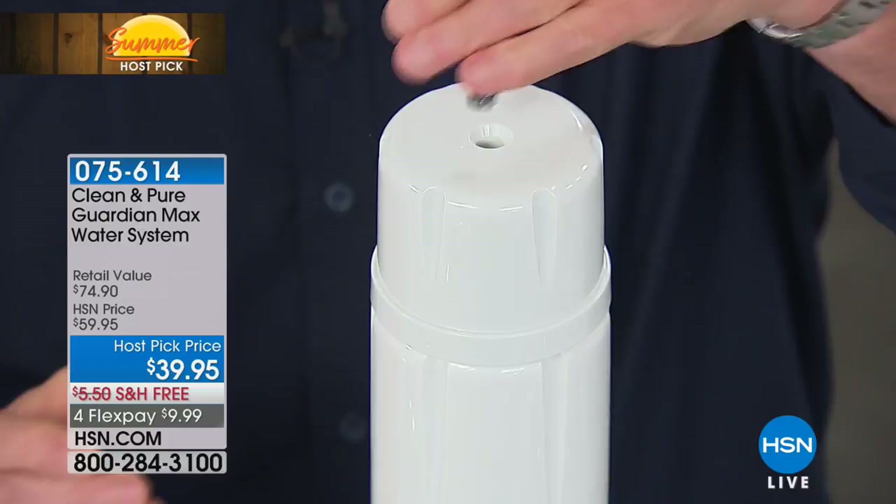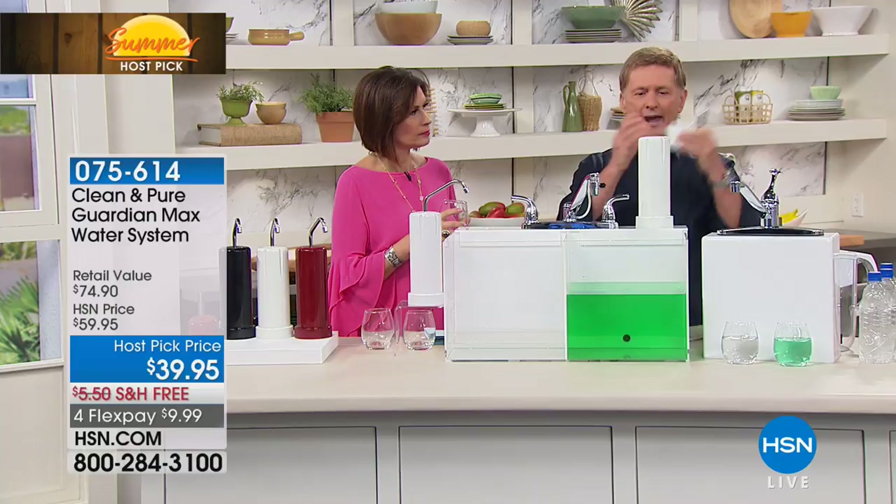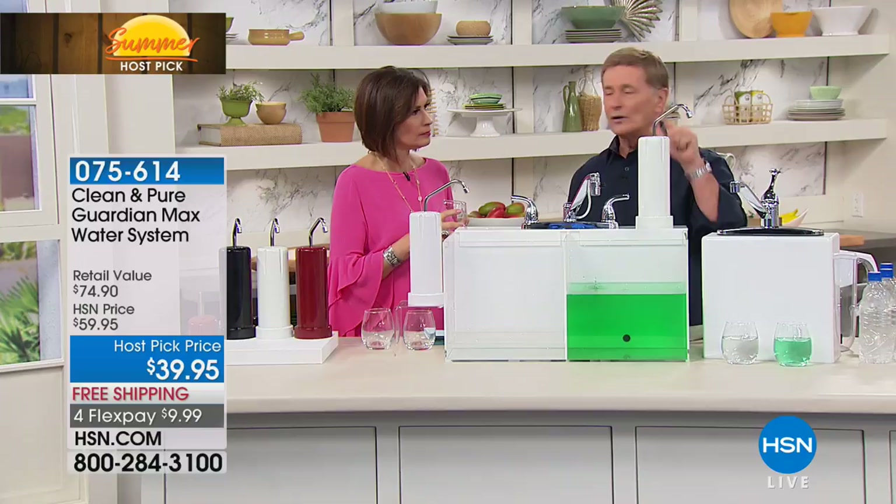If you don't want to use the Guardian Max, you don't have to — you can just use the Clean and Pure, never replace the filter, for 30,000 gallons.